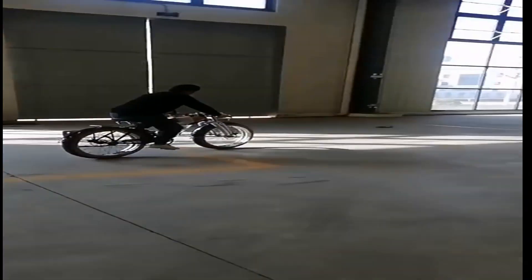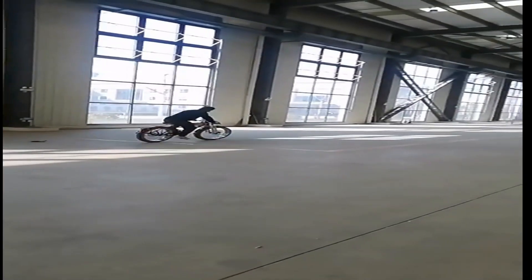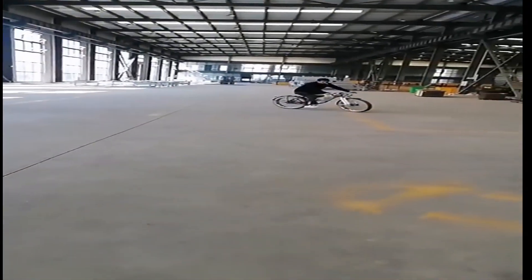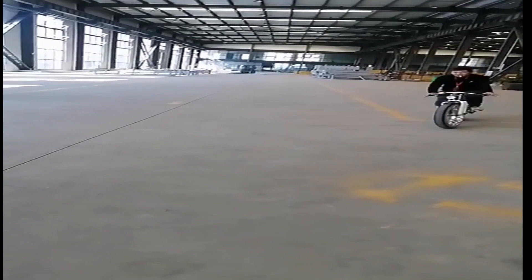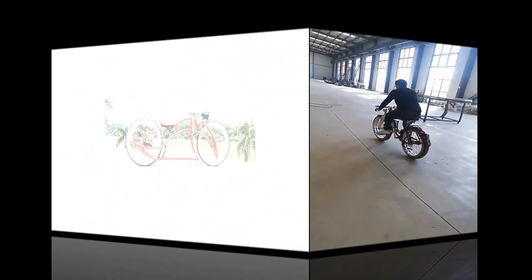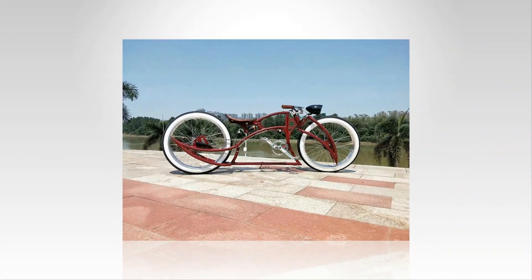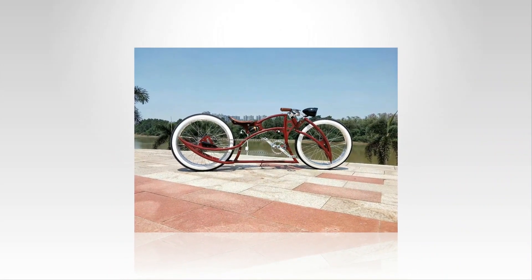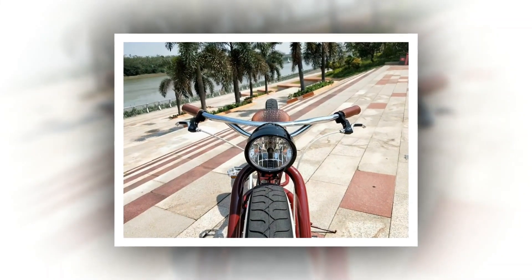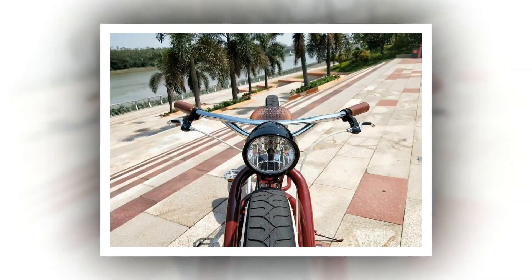An electric power bicycle is a new type of transportation that is becoming increasingly popular. It is a bicycle powered by an electric motor, which makes it easier to ride and allows it to go faster than a traditional bicycle. Electric power bicycles are a great option for people who want to get around town quickly and easily. Electric bikes are also powered by a battery, so you don't have to pedal as hard.